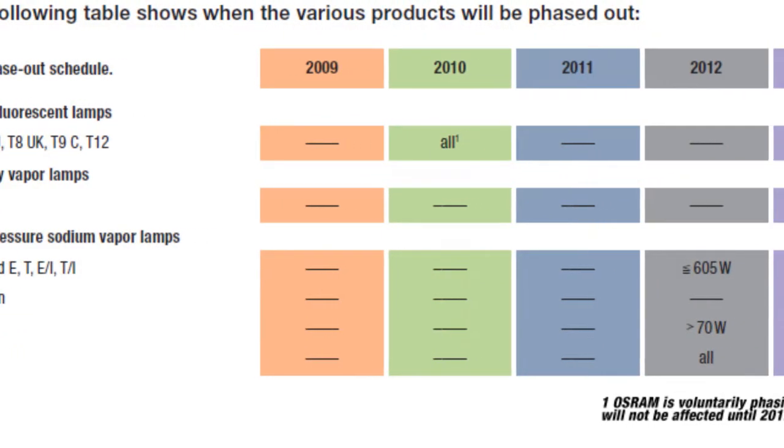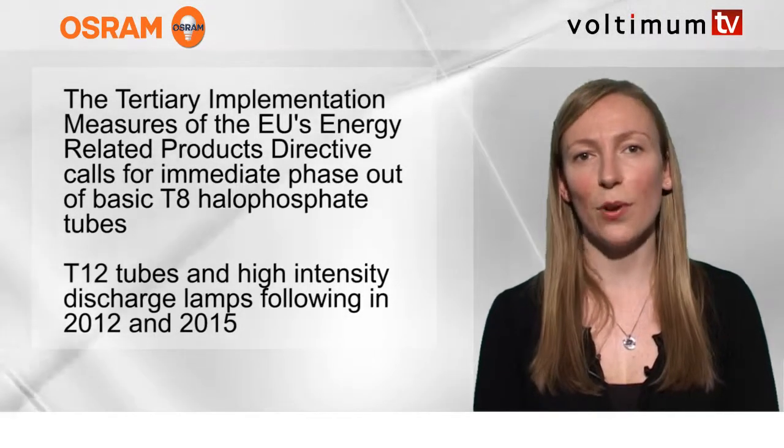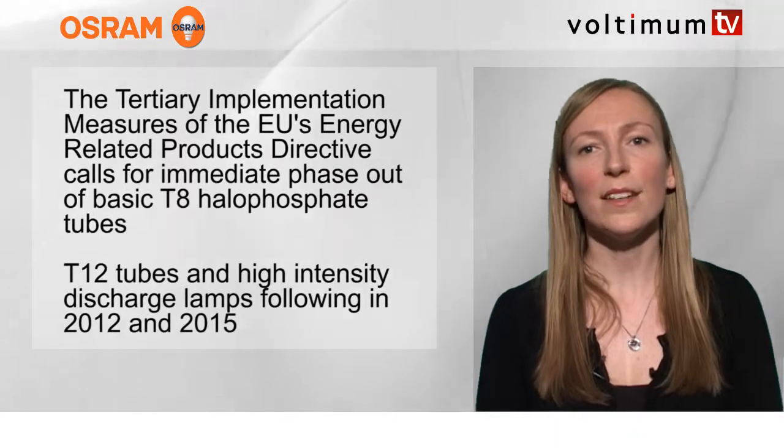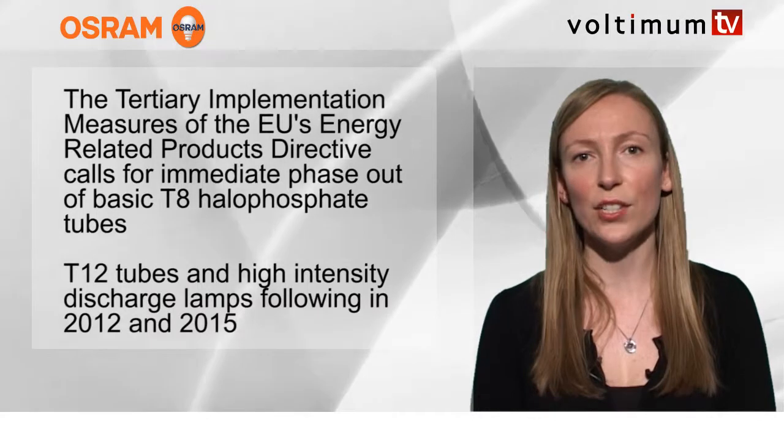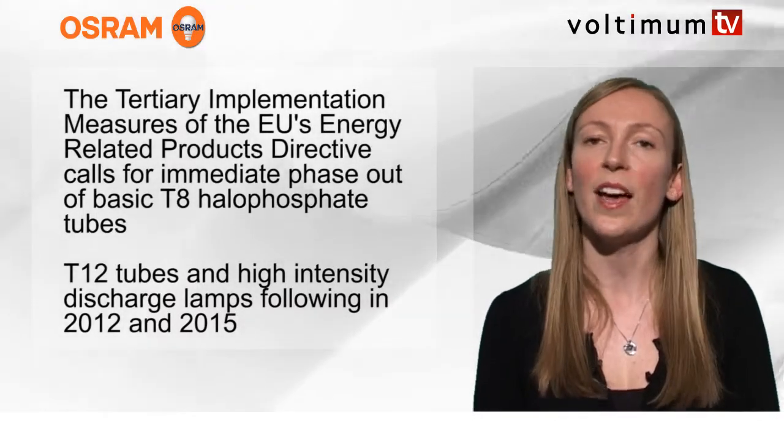The Tertiary Implementation Measures of the EU's Energy-Related Products Directive calls for an immediate phase-out of basic T8 halophosphate tubes, with T12 tubes and high-intensity discharge lamps following in 2012 and 2015.